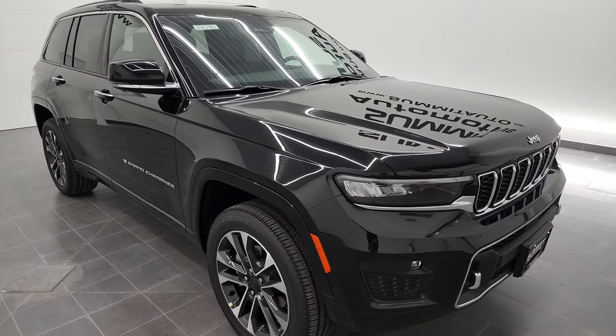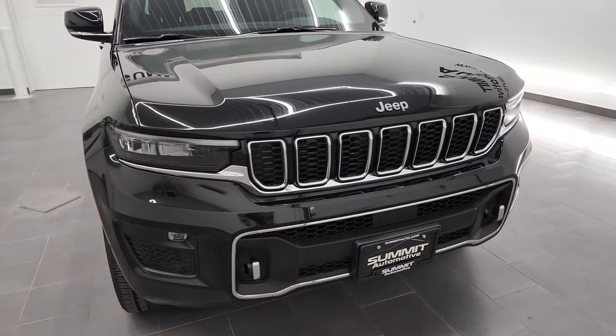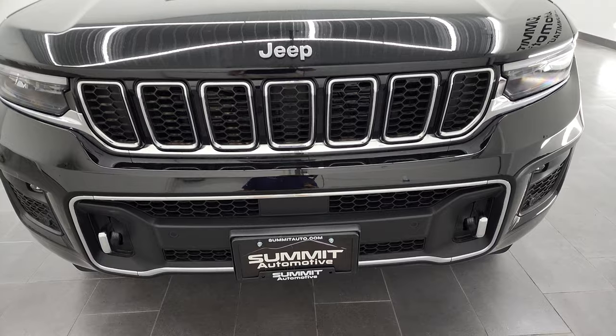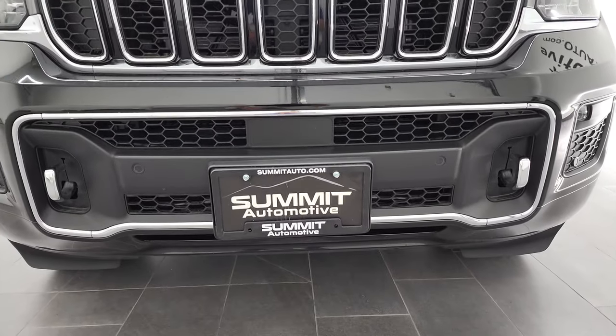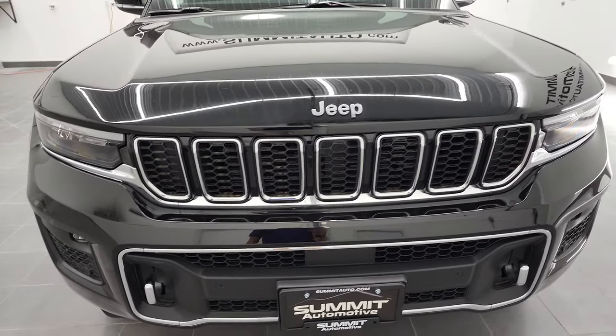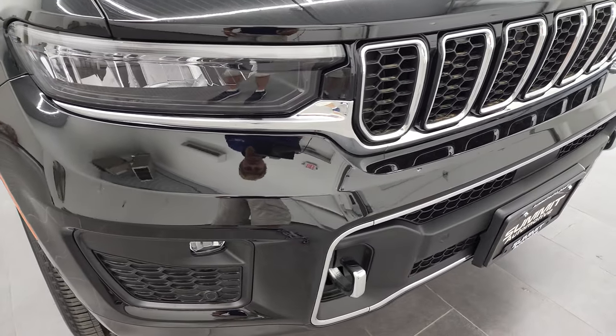Diamond black metallic is the color, and I shoot all my videos in 4K, so if you have HD capabilities on your computer, tablet, smartphone, or television, I highly recommend turning them on right now because it is your best way to check out the looks, styling options, and get a really good feel of the vehicle all the way around before seeing it in person.